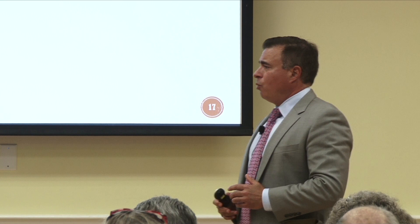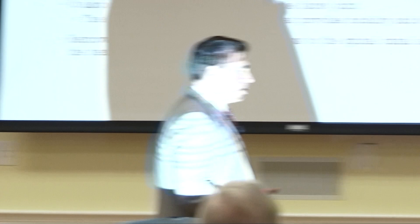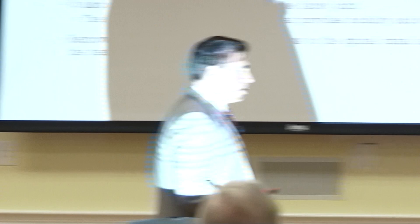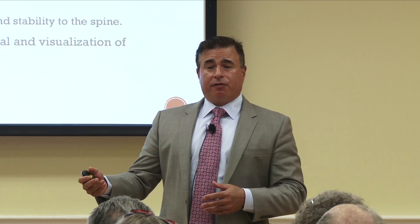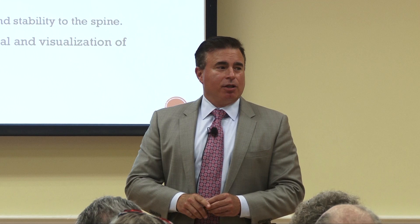But what do we actually do when we do surgery? For spinal stenosis, the traditional surgery is called a laminectomy — it's called that because the roof of the spine is called a lamina. So the removal of the roof of the spine to enlarge the canal is a laminectomy. To remove a disc is called a discectomy.